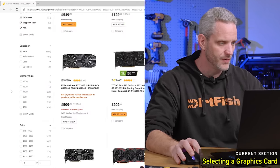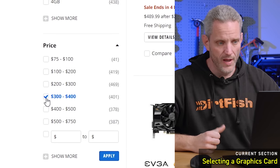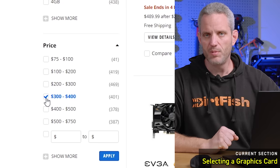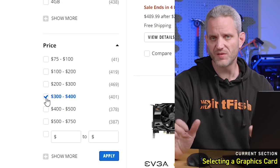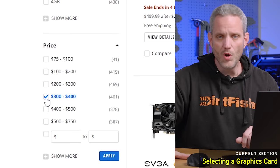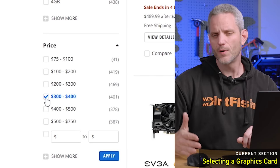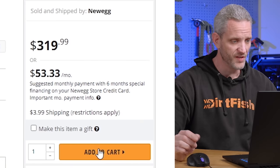Newegg makes it pretty easy — you can sort by price on the left-hand side and filter right to the three to four hundred dollar range. Since we know our total budget is a thousand dollars, I'm shopping within that particular price point. I tend to price my GPU at no more than 50% of the total budget, but usually it falls between 30 and 40% of total cost. It's going to be the single most expensive part.